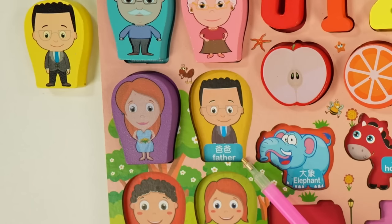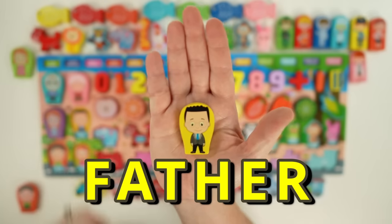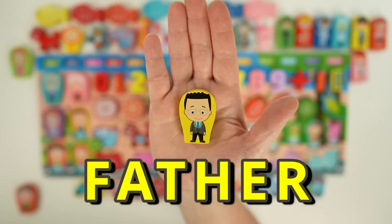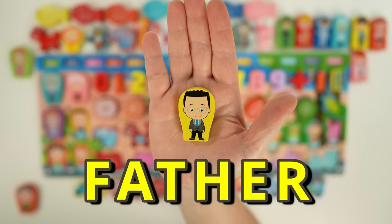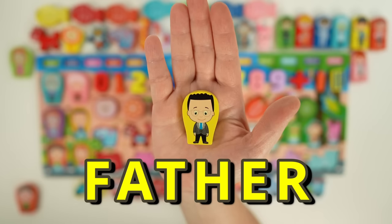Next we have a father. Maybe you call your father dad or daddy. Here's our father — he's wearing a suit with a blue tie and glasses, and he has short black hair.